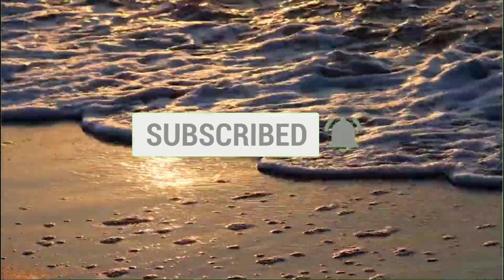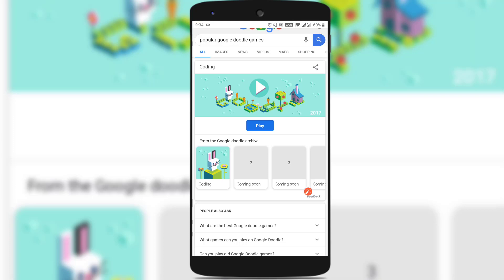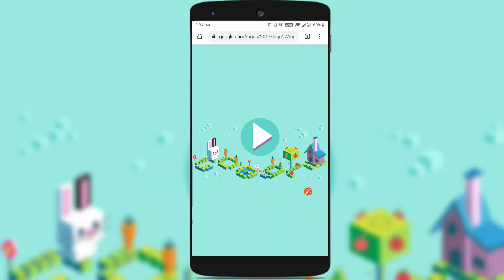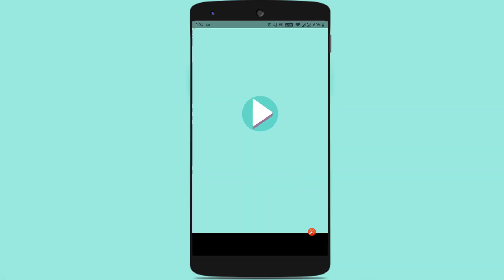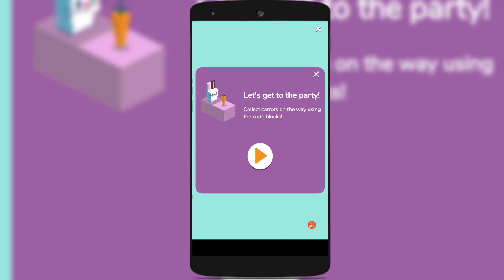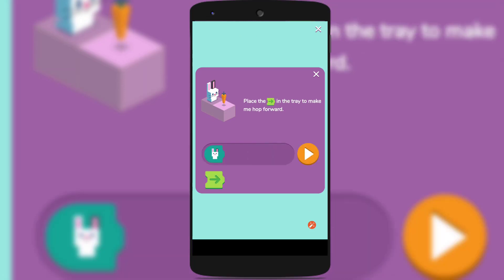From today onwards, I will be showing you how to play those Google Doodle games as and when they are released. So in this video, I will show you how to play this popular Google Doodle game which is related to coding. Just tap on the play button, and tap on the play button again.